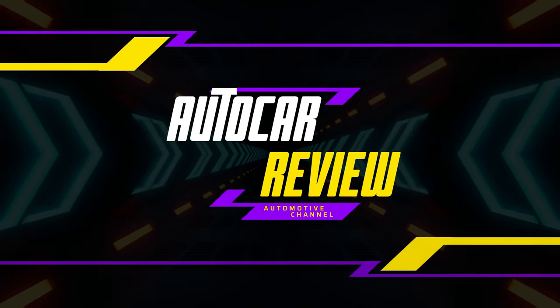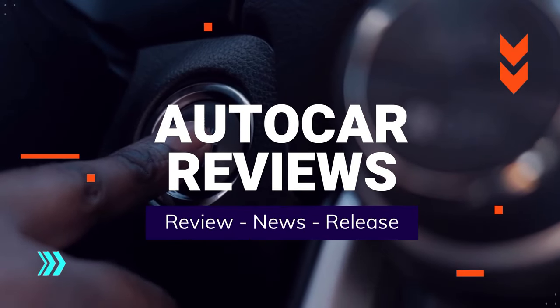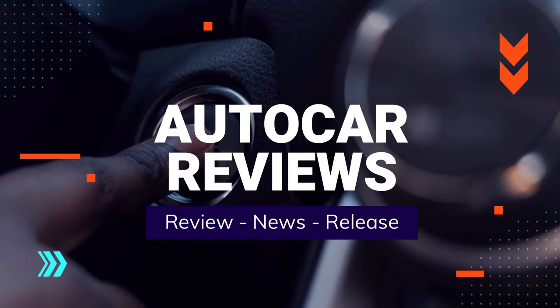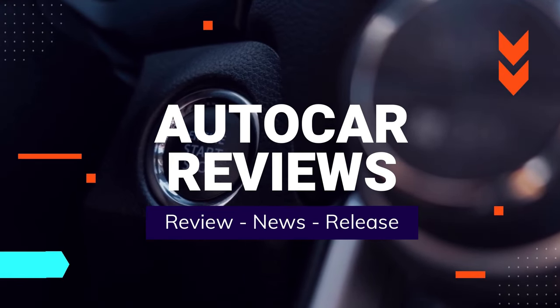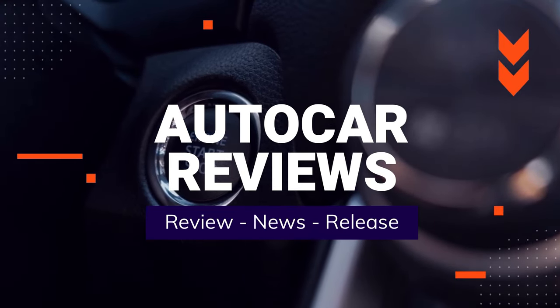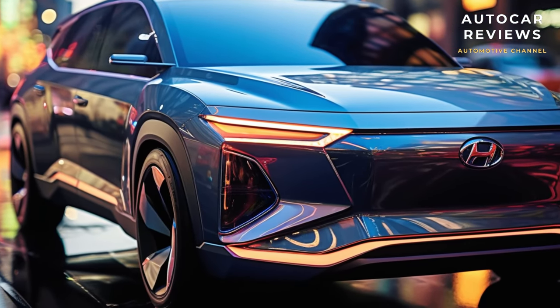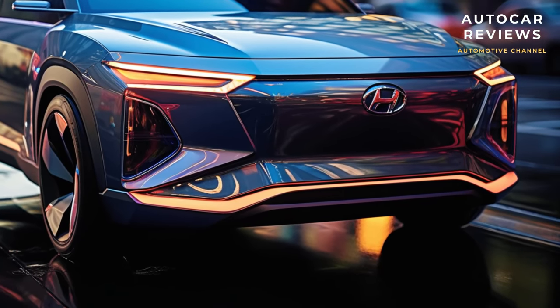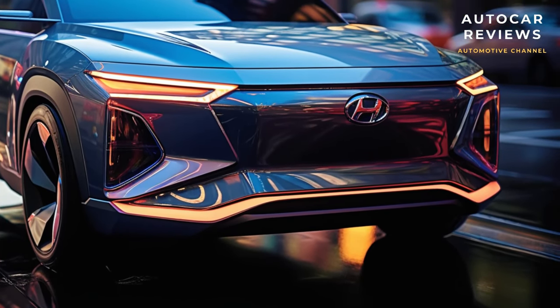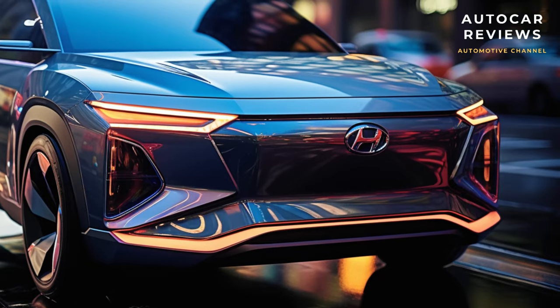Hi, welcome to Autocar Reviews. The 2024 Hyundai Tucson stands out among small SUVs because it has a stylish exterior and a high-end but useful interior.